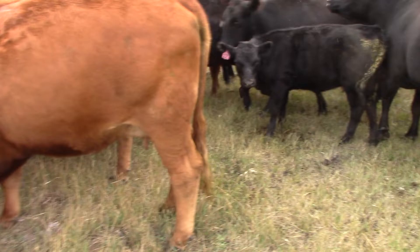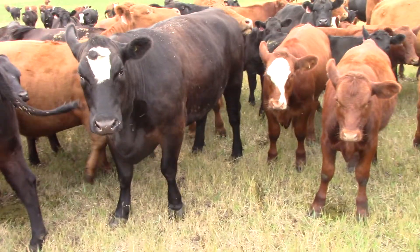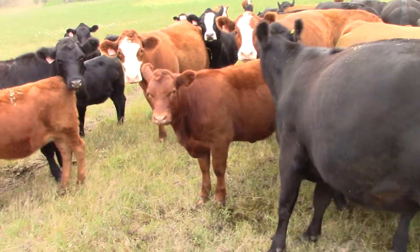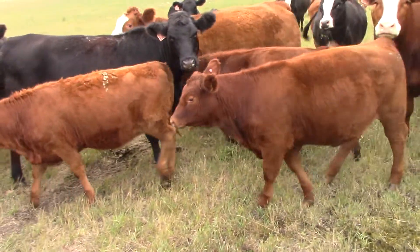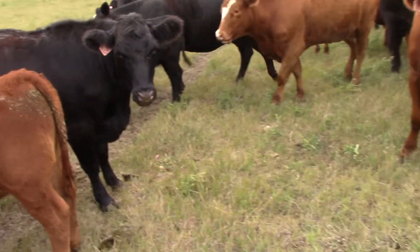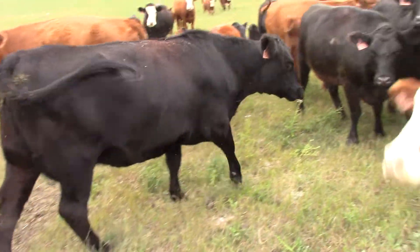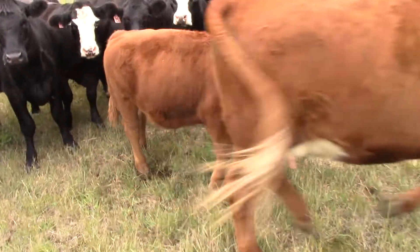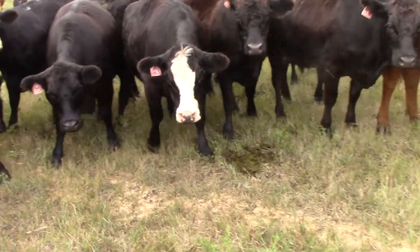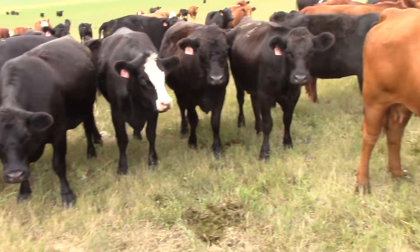There's reds, red-white face, blacks, black-white face, some brockles. Just an outstanding set of second calvers. They come back bred Charolais. We're gonna have some silvers, some solid reds. Big deep-bodied calves. Just a fantastic set of second calvers.